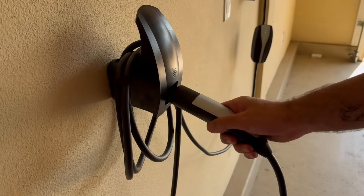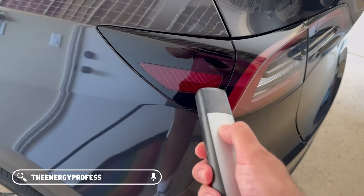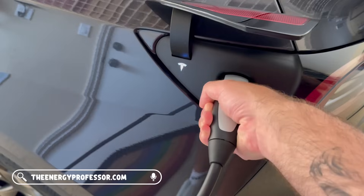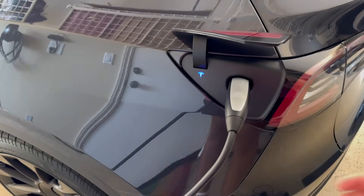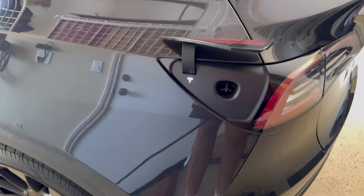So there you have it — a comprehensive look at the cost of charging your Tesla at home. It's convenient, generally much cheaper than gas, and with a little planning and potentially some smart investments like home solar, you can save even more. What are your experiences with charging an EV at home? Let us know in the comments below. Don't forget to like this video and subscribe for more. Thanks for watching and we'll see you in the next one.